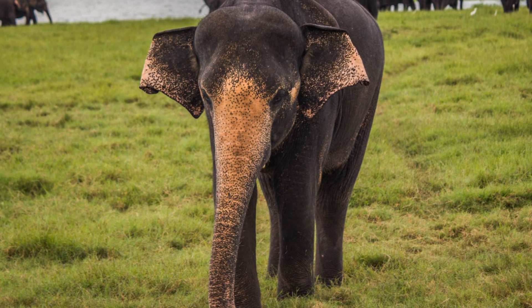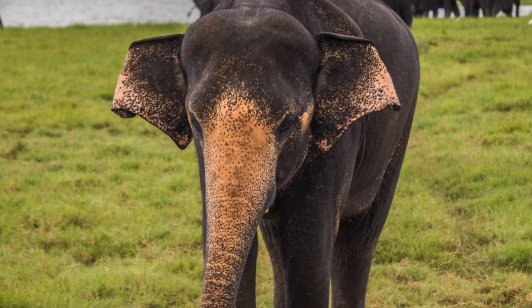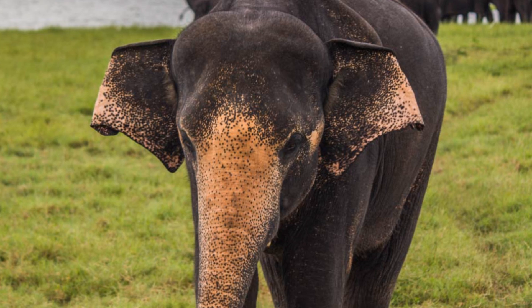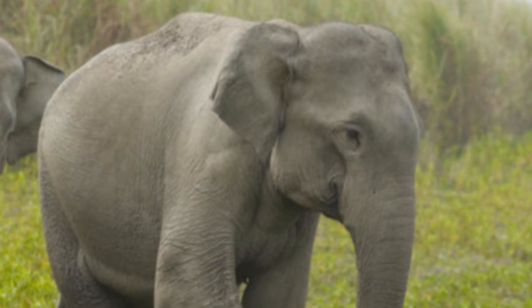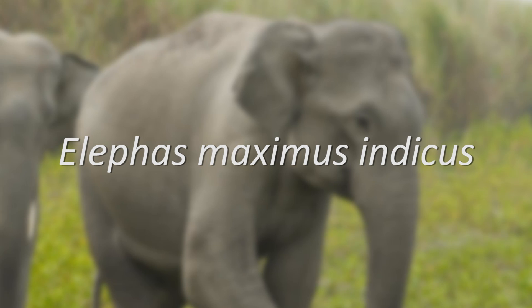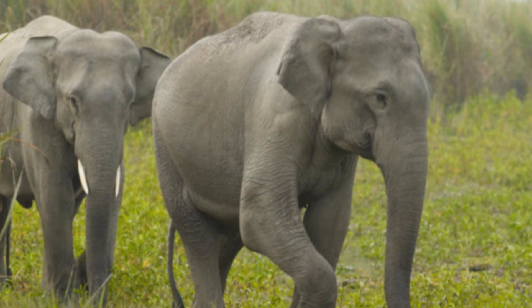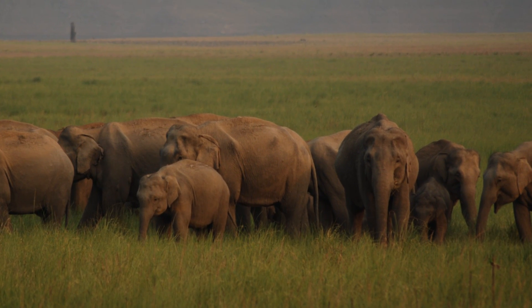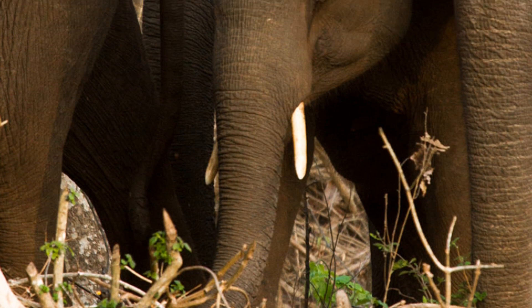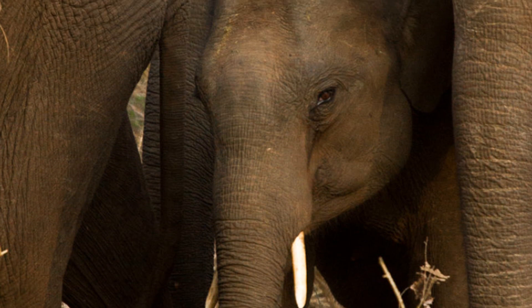These animals can be distinguished from other subspecies by their overall darker colouration, as well as the larger, more distinctive areas of depigmentation, which appear as pink patches of skin. Then there's the Indian Elephant, Elephas maximus indicus, which is a very widespread subspecies spanning across many mainland Asian countries, including India, China, Vietnam, and down into the Malay Peninsula. Indian Elephants are lighter skinned than the Sri Lankan subspecies and have smaller patches of depigmentation.